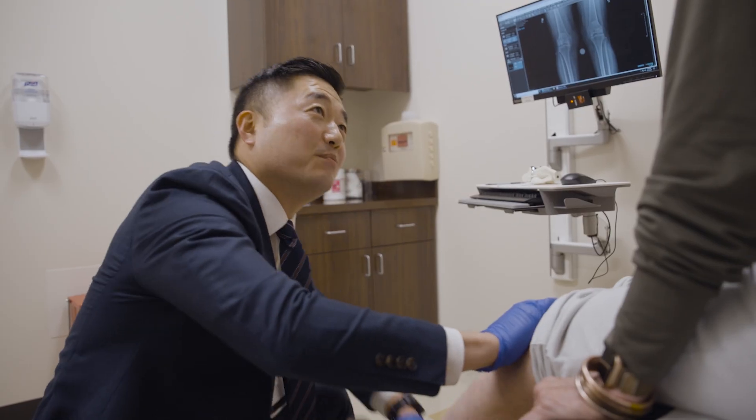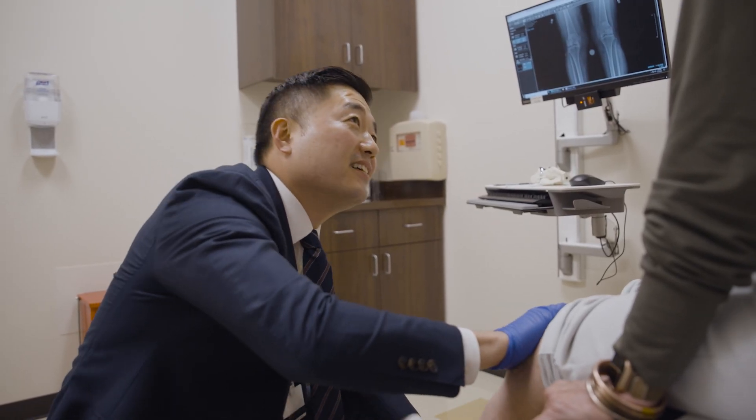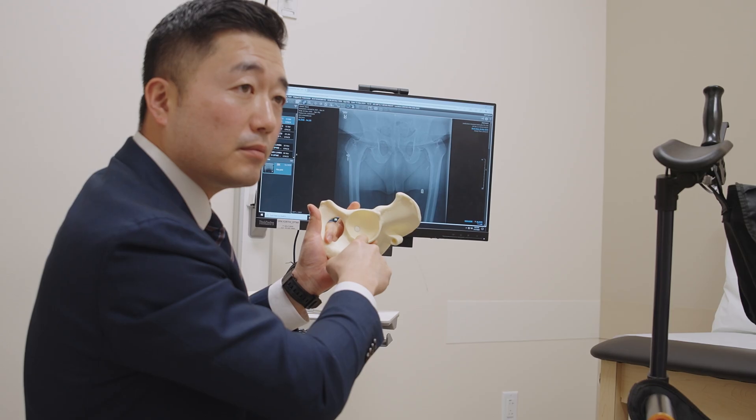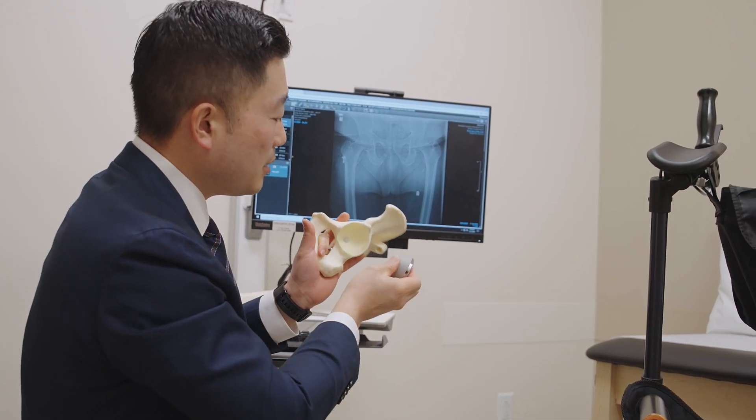Hip dislocation after hip replacement is a complication, and that is something our surgeons are trying to constantly improve our techniques to minimize. My name is Kevin Park. I'm an orthopedic surgeon at Houston Methodist Hospital. I'm the medical director for the orthopedic department and the head of the total joint replacement steering committee. I specialize in hip and knee replacements, including direct anterior hip replacement.